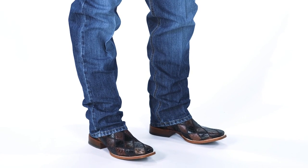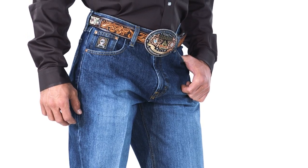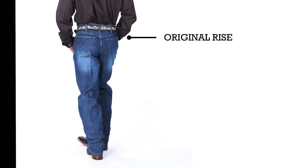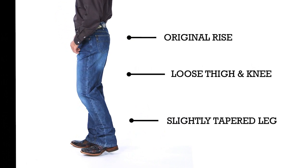Visualize the typical body types of steer wrestlers, weightlifters, and linebackers, and you'll be spot on for the black label wearers. It has an original rise, relaxed seat, loose thigh, and a slightly tapered leg opening.